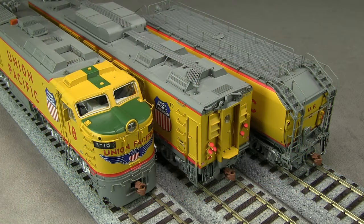These massive engines were in service on the Union Pacific from 1958 through the end of the 1960s. This particular unit, number 18, is preserved at the Illinois Railway Museum.